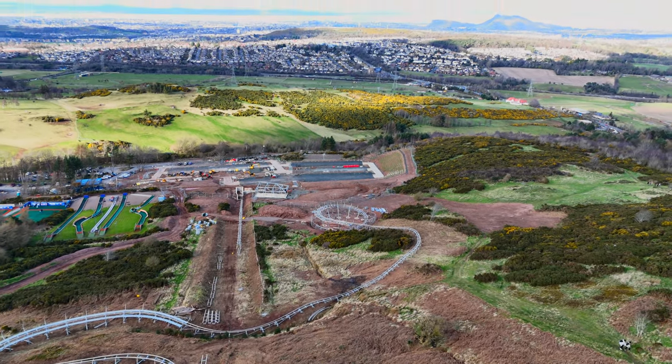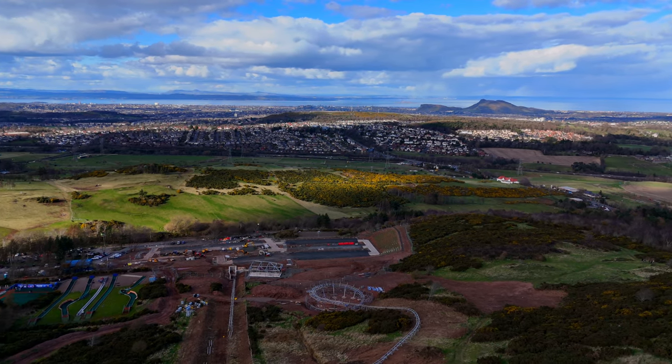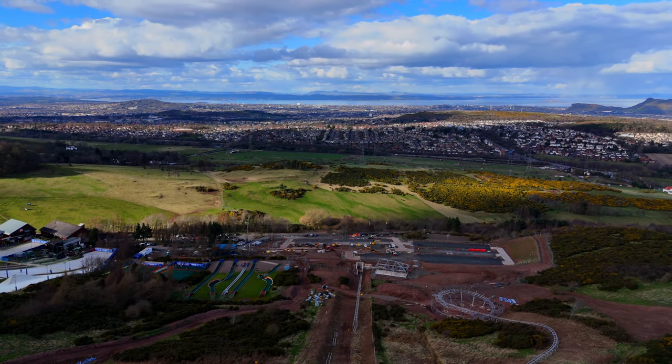This is where we are — we've got Edinburgh just in front of us, and you've got Arthur's Seat just there, and you can probably see Edinburgh Castle in the distance.